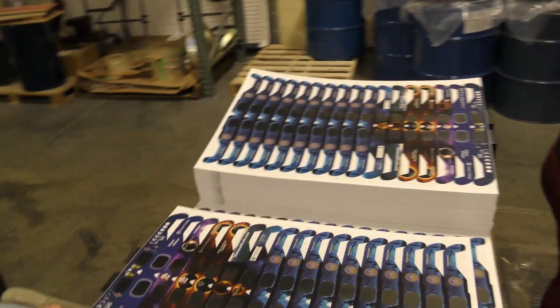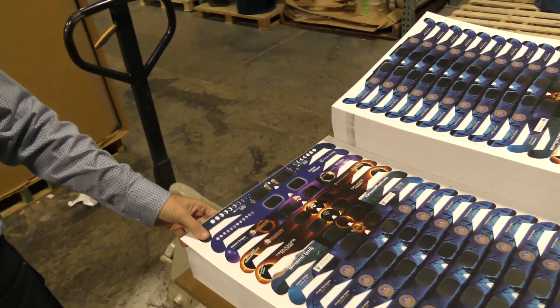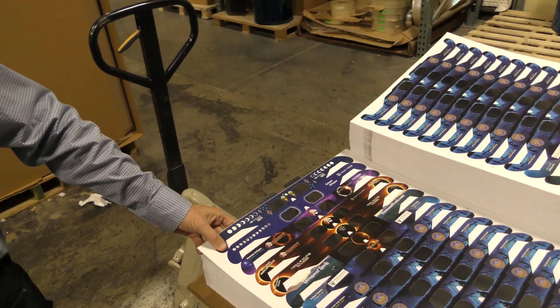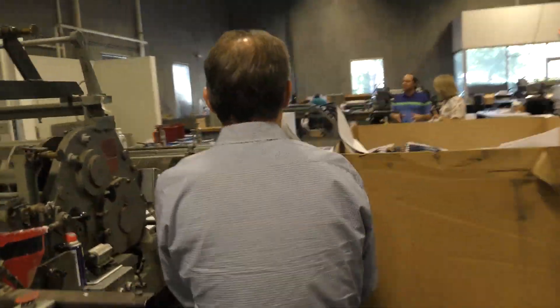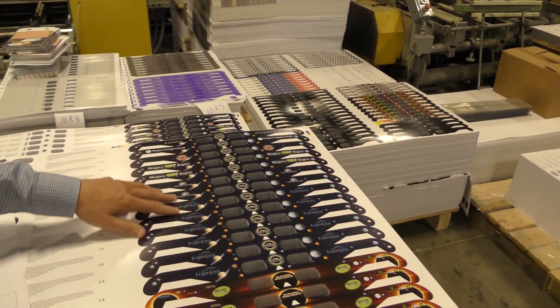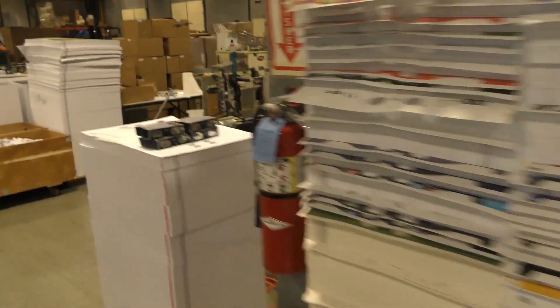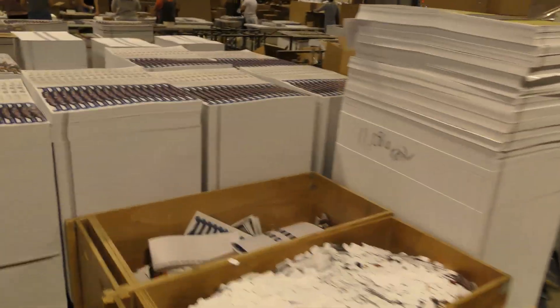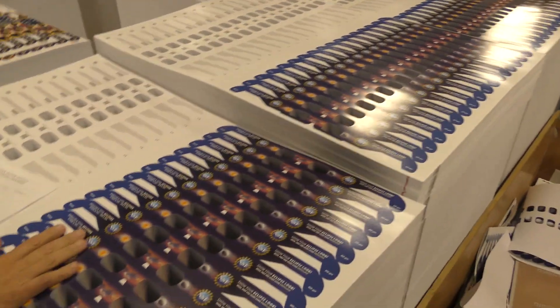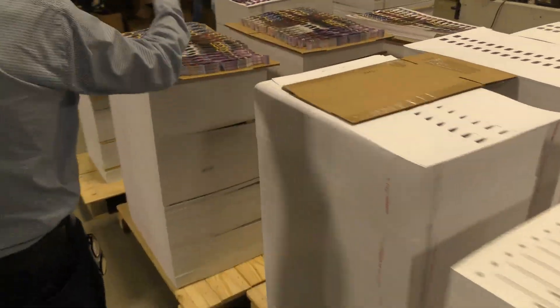When you have a sheet going to multiple customers, the sorting happens on the final cut. So: print, die cut, glue, and now we've got a finished sheet. These are all going up to the Niagara Falls area — the Niagara Region of Emergency Management, like the Canadian version of FEMA — all custom branded. Here's one from an Ohio school. And 300,000 to the National Science Foundation. They're beautiful.